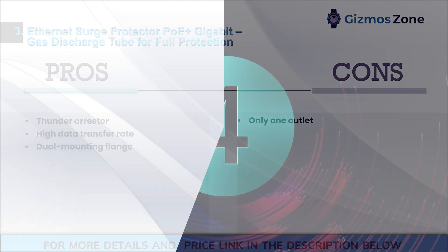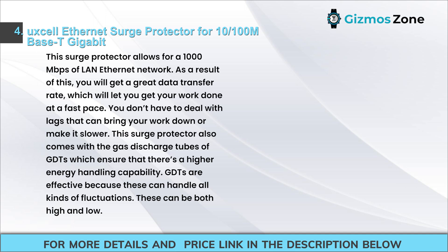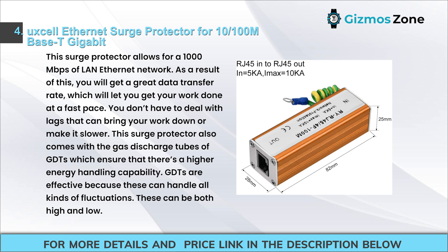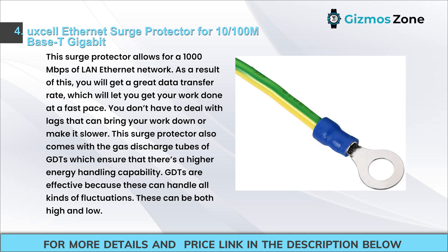Number 4: Uxel Ethernet Surge Protector for 10/100 MBase-T Gigabit. This Surge Protector allows for 1000 Mbps LAN Ethernet Network, giving you a great data transfer rate so you can get your work done at a fast pace. You don't have to deal with lags. This Surge Protector also comes with Gas Discharge Tubes (GDTs) which ensure higher energy handling capability, effective for handling both high and low fluctuations.